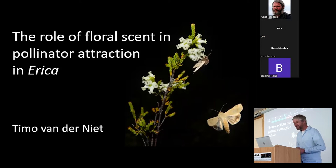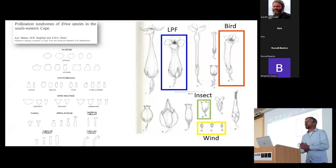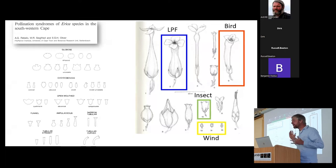I want to start by highlighting Tony Ribello's work. Pity he's not here — I would have liked to engage in discussion with him. His 1985 paper, of which he was first author, has really been a landmark study, where he defined pollination syndromes in Erica. Those syndromes have been used by all of us in various ways. Tony and his colleagues defined four pollination syndromes in Erica, mostly based on the shape of the flowers, building on Marlott and Stefan Vogel's earlier work.